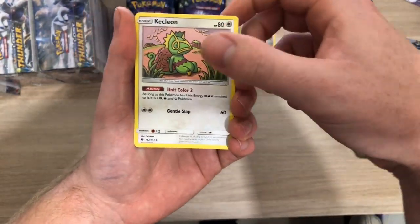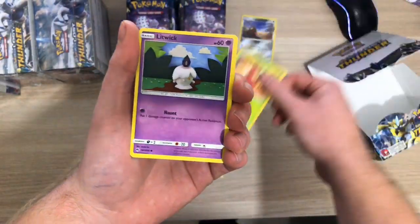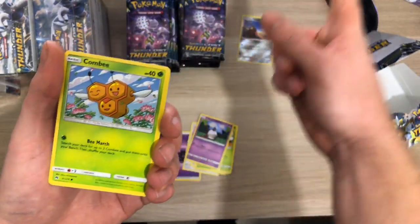Second pack: I've got Psychic Energy, Kecleon, a Sightseer, a Whitney, a Wurmple, a Litwick. Actually I've got something to show you.